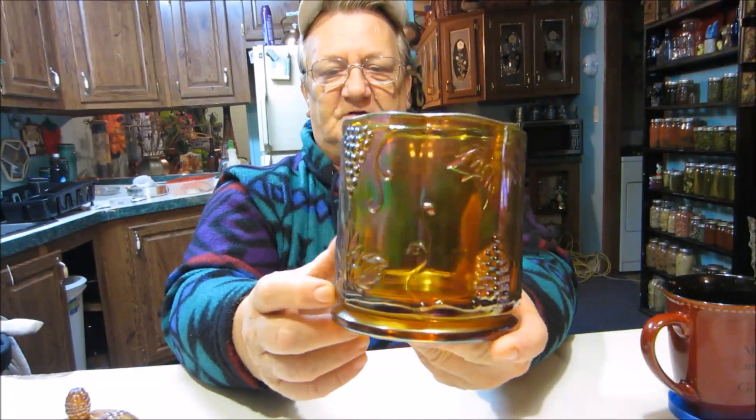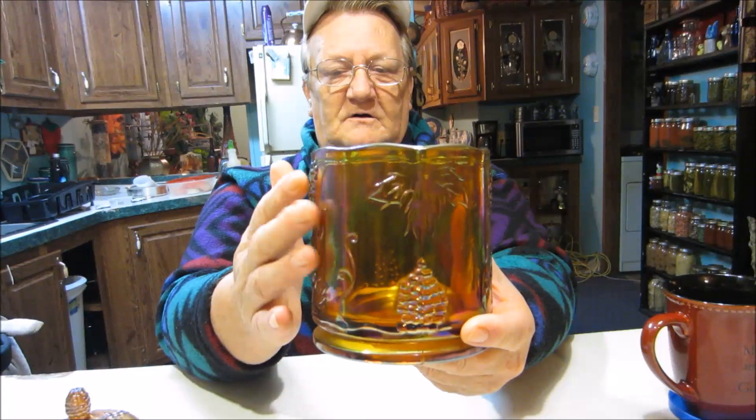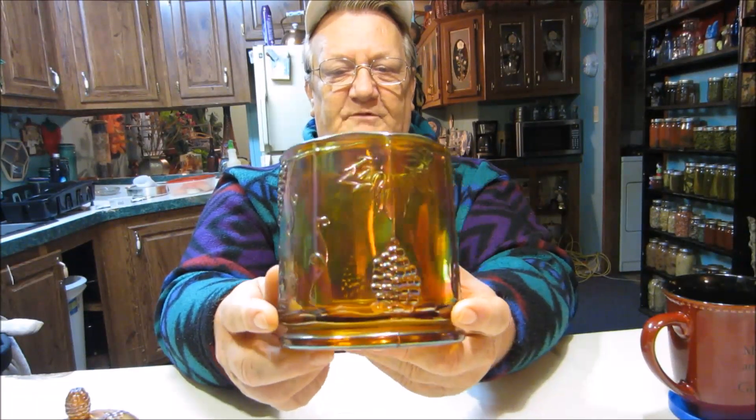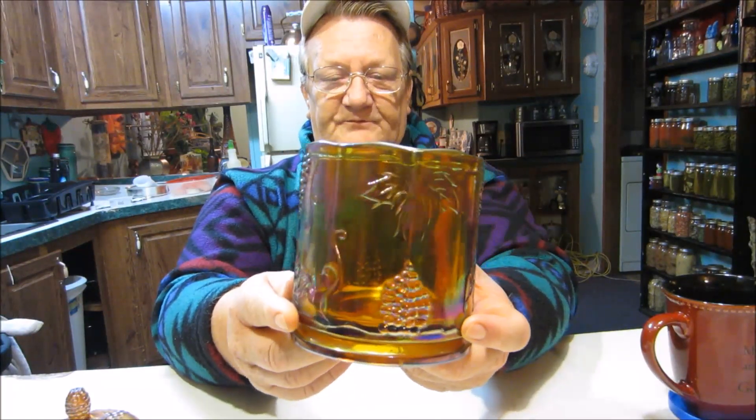They could buy the glassware by the pallets very cheaply because the glass company wanted their product out there, since they were also selling carnival glass in stores. That's how it became carnival glass — they were buying it by the pallets, and when you won at the carnival you got a piece of this glass. Now, if you turn it, carnival glass has a sheen and turns different colors.